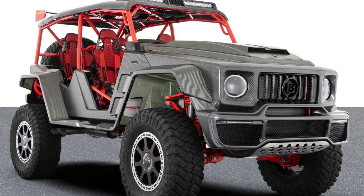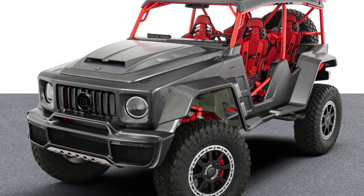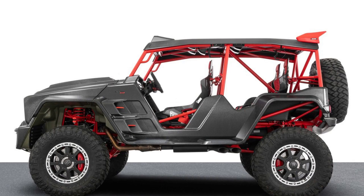Everything you need to know about the all-new 2023 Brabus 900 Crawler. You can't really understand the allure of this vehicle until you've seen it in action. The Brabus 900 Crawler is an off-roader with twin turbos and carbon fiber body, which makes for incredible performance on any terrain type, especially when there's plenty of power at your disposal. If that weren't enough to convince you, then perhaps how intimidating these cars look will do so instead.